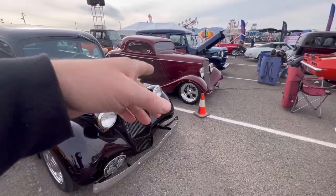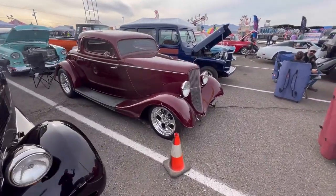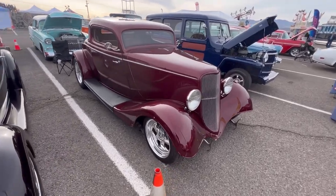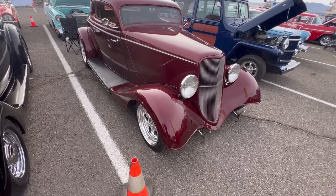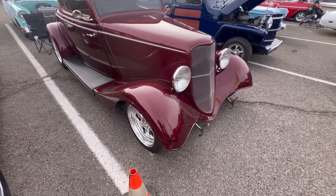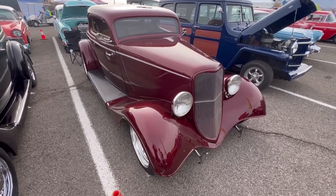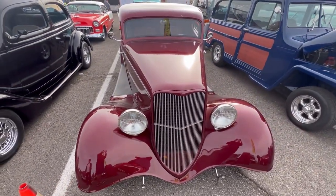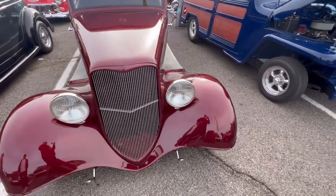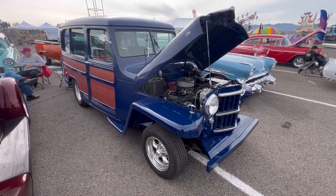I like that Ford right here — what year is this? '34. You could tell because of the fenders — the angle is more cut down. I like the fully fendered front ends, very cool. And there's Mitch's '57 Pontiac.